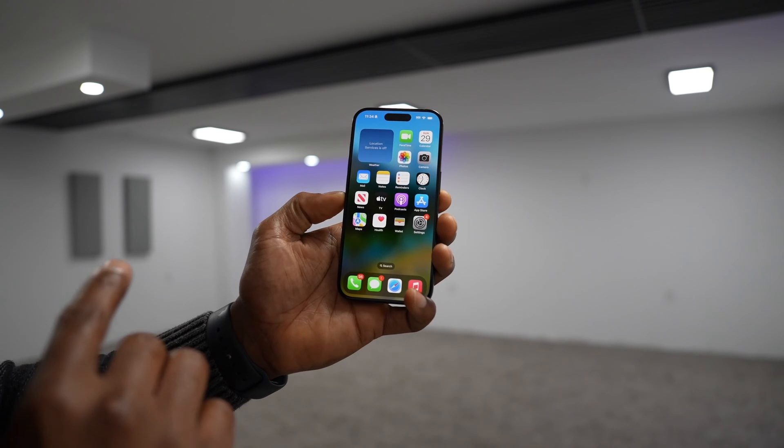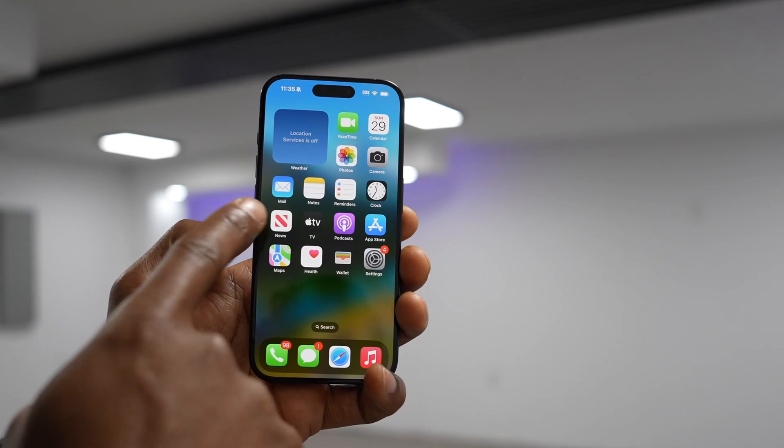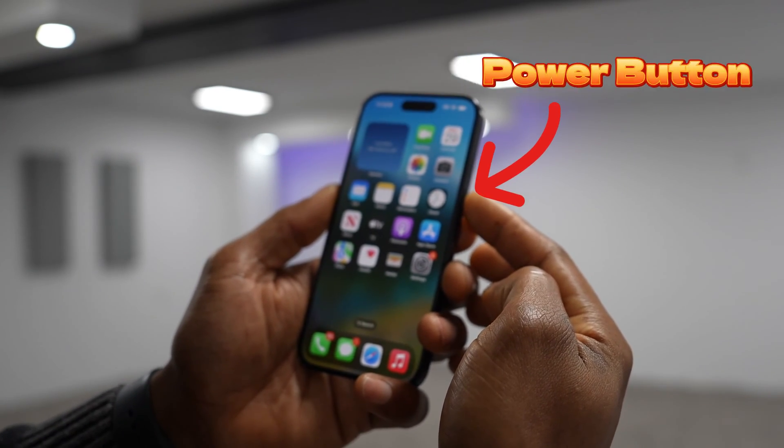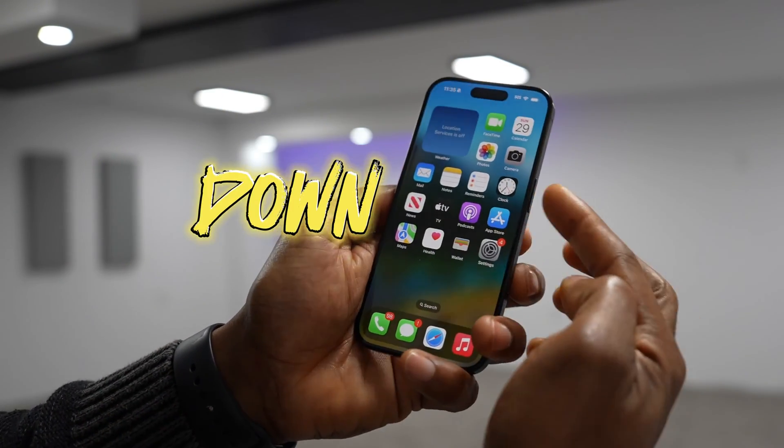What you're gonna do is press and quickly release the volume up button, then press and quickly release the volume down button, then press and hold down the power button until your iPhone turns off. Let's do it: press and quickly release volume up, volume down, and then hold the power button.